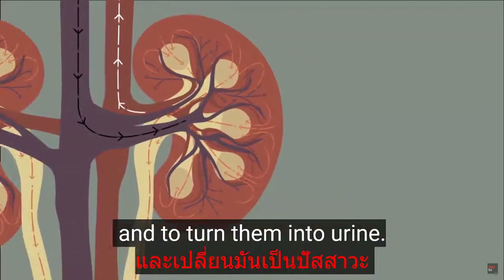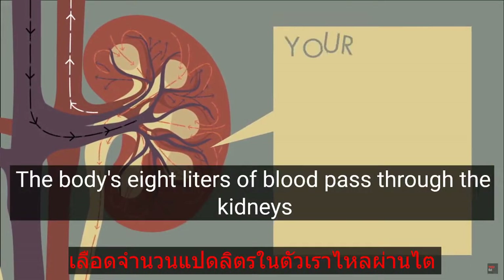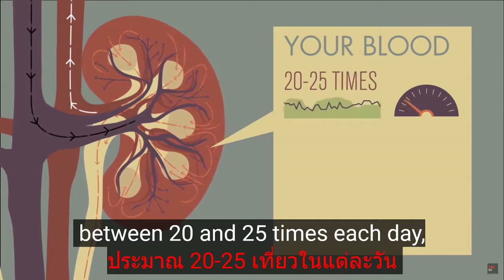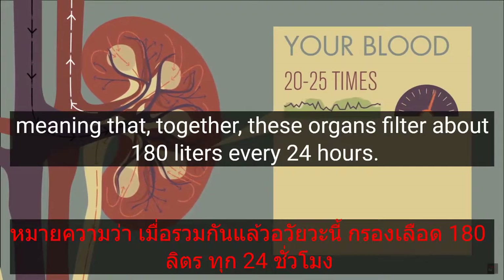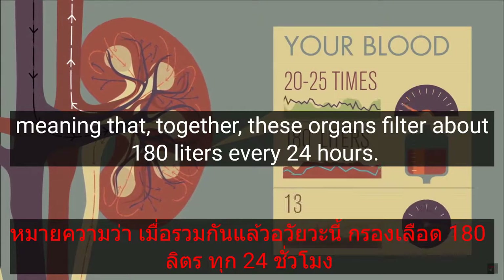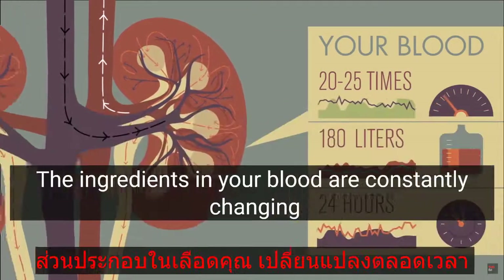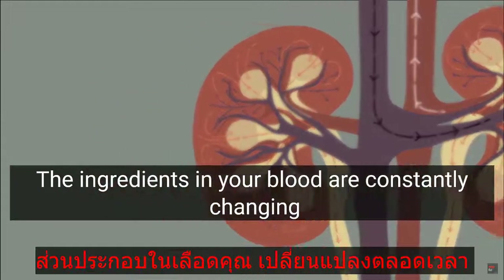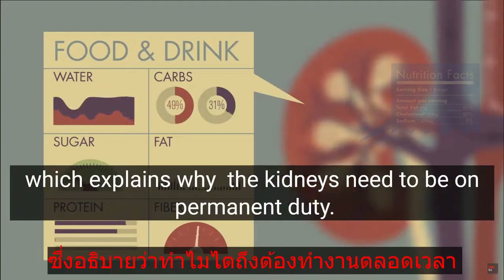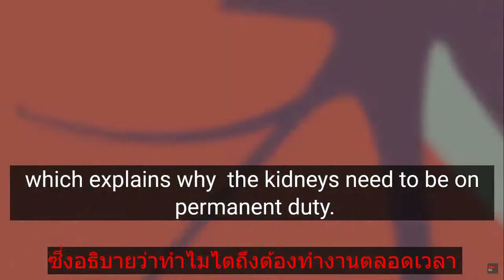The main role of these organs is to dispose of waste products and to turn them into urine. The body's eight liters of blood pass through the kidneys between 20 and 25 times each day, meaning that together these organs filter about 180 liters every 24 hours. The ingredients in your blood are constantly changing as you ingest food and drink, which explains why the kidneys need to be on permanent duty.